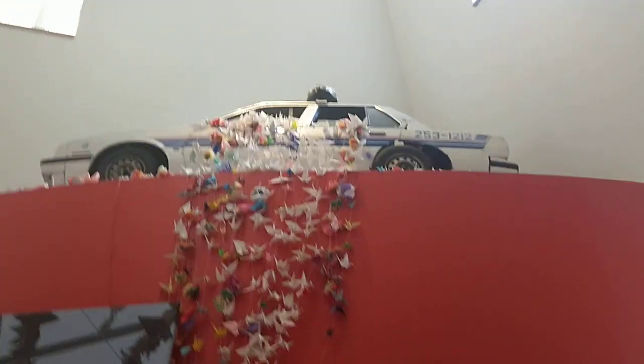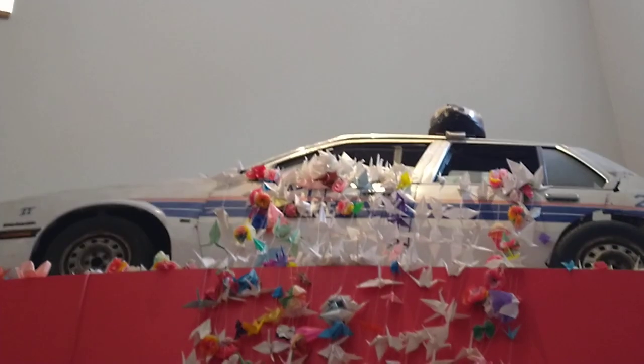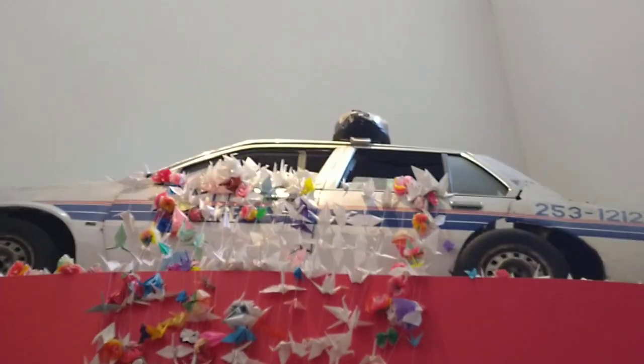Over there is the actual police car they put on top of the dome — it's not just a replica; it is the police car. You can see it's actually made out of wood and just painted to look like a police car.